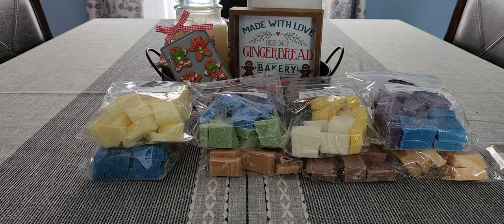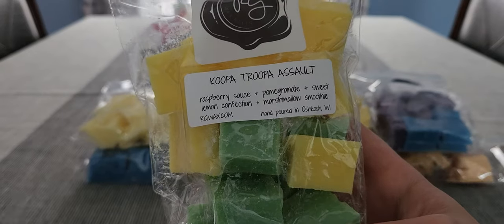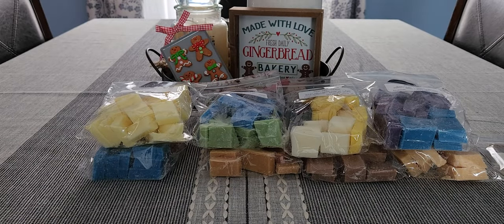Next is one I've had before — Koopa Troopa Assault. I actually have it in my wax room now. I melted it, loved it, and wanted another bag. This is raspberry sauce, pomegranate, sweet lemon confection, and marshmallow smoothie. If you love very sweet lemon scents you would love this. It's very very strong — I melted it and it threw for hours, maybe even days. This is one of my favorite scents to melt in spring and summer. The sweet lemon confection and pomegranate together are just so good.